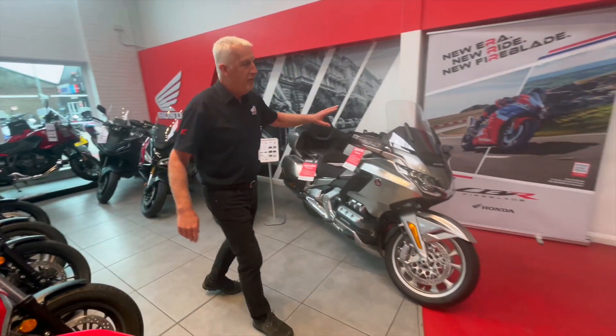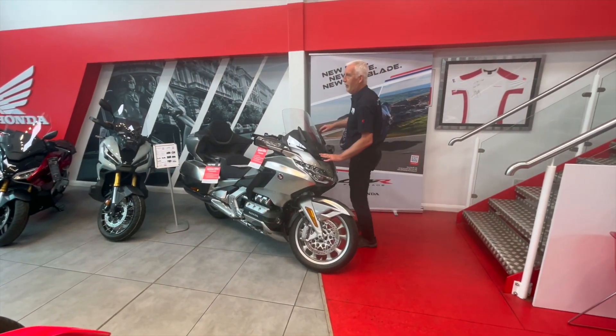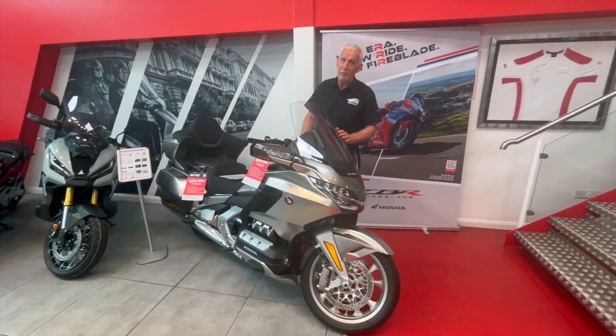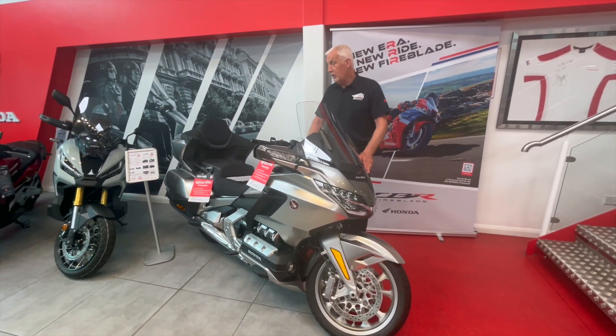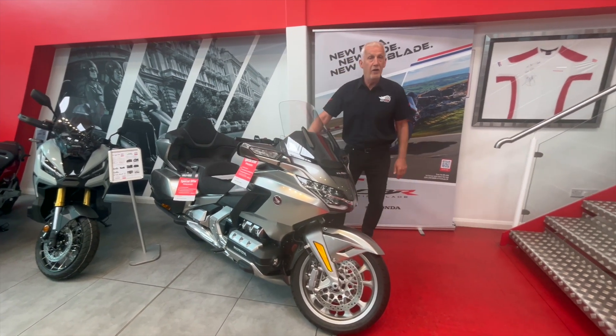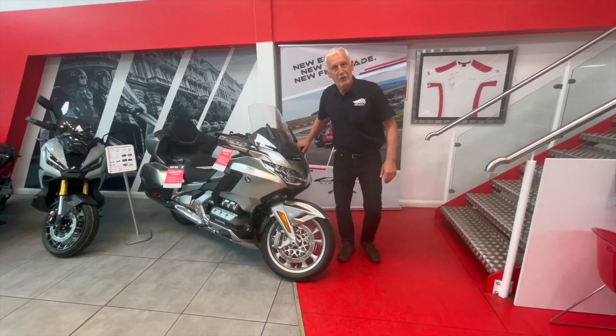Last but not least, I have one gold and one silver 2023 model. The 2024 model is identical, just with a slight price rise due to transport costs. We will allow this bike to go at £29,995 — it is our last gold. We'll speak to you soon guys.